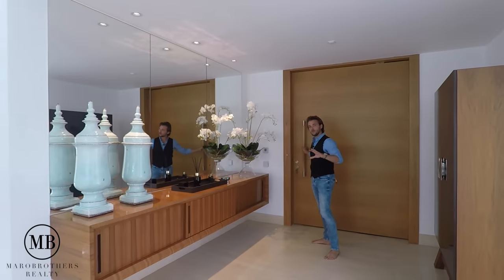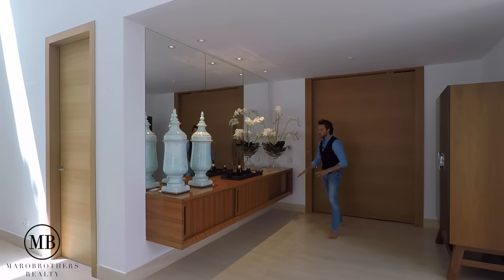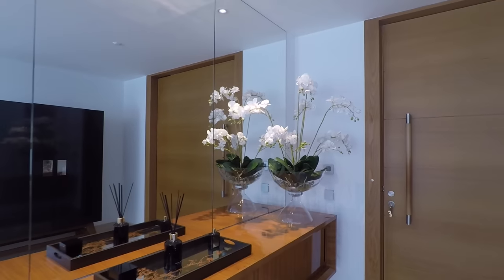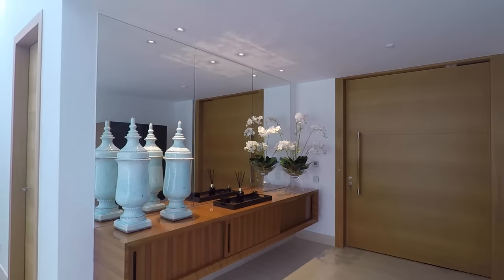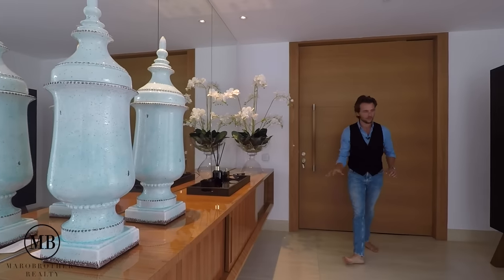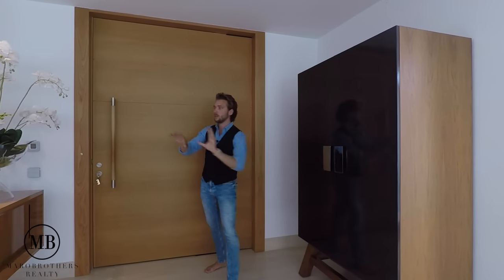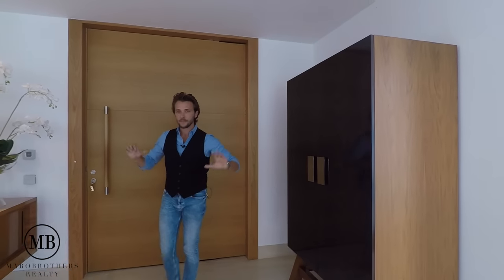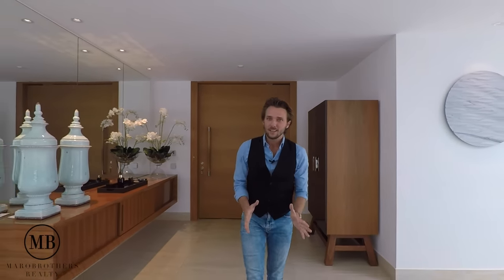It moves like a dream. Beautiful console here — I usually don't point out every element, but this wood on this console is so elegant and it just floats in the entrance hall. This is where you place your shoes and such. To the left you have a cupboard that matches in design and quality to the console we've just seen.